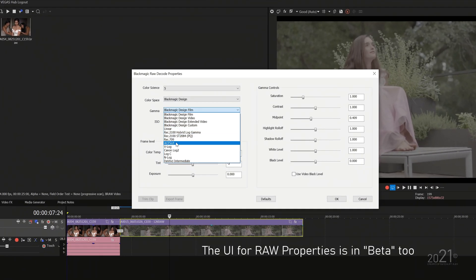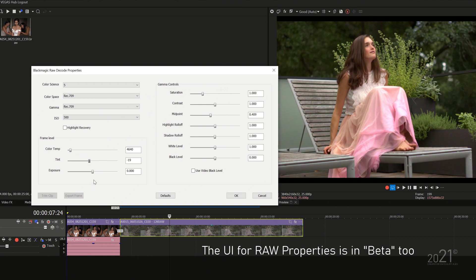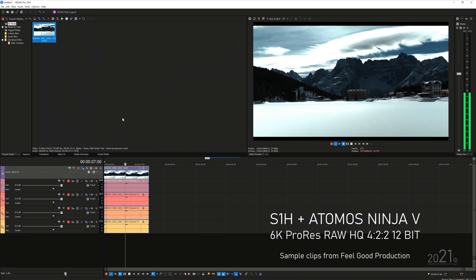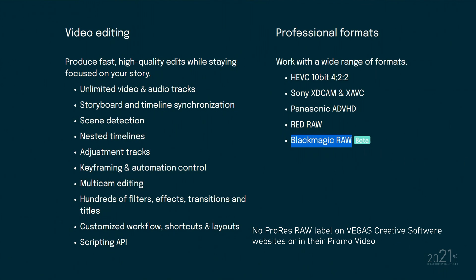The RAW properties menu is available in the program where you can change ISO, white balance, and all the good stuff for the RAW codec. However, Blackmagic RAW is still in beta mode. Surprisingly, Vegas Pro 19 also supports ProRes RAW — you can import it into the timeline, but there's no RAW property menu for it yet and no official announcement, possibly because they haven't received a green light from Apple to advertise ProRes RAW.